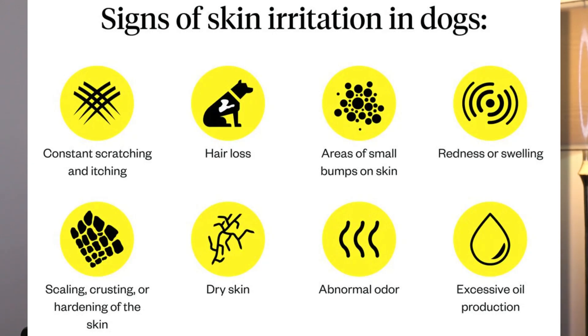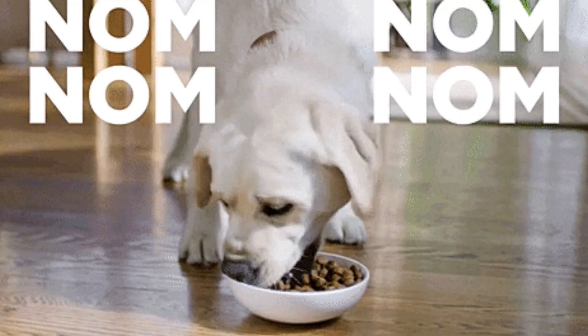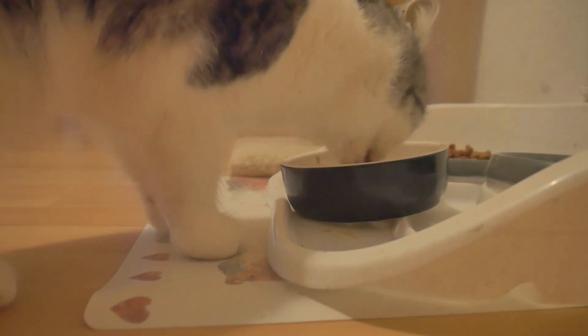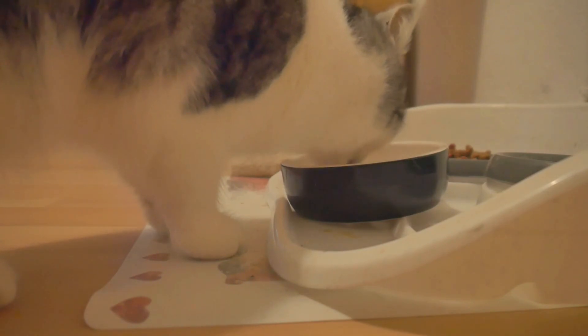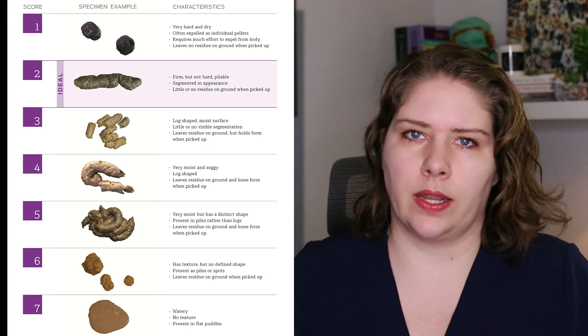We can also see anal gland problems because of chronic skin or allergy issues. Inflammation that impacts the skin or the GI tract will also result in inflammation in the anal glands. If the animal is obese, especially if they have extra fat around their tail base, that can impact the ability of the anal gland to function. Another incredibly common cause is improper, poorly formulated, non-research-based diets. Those diets do not have the proper balance of soluble to insoluble fibers, and may not have all the prebiotics that the gut needs. As a result, stool quality is impacted and the animal has chronic anal gland issues.